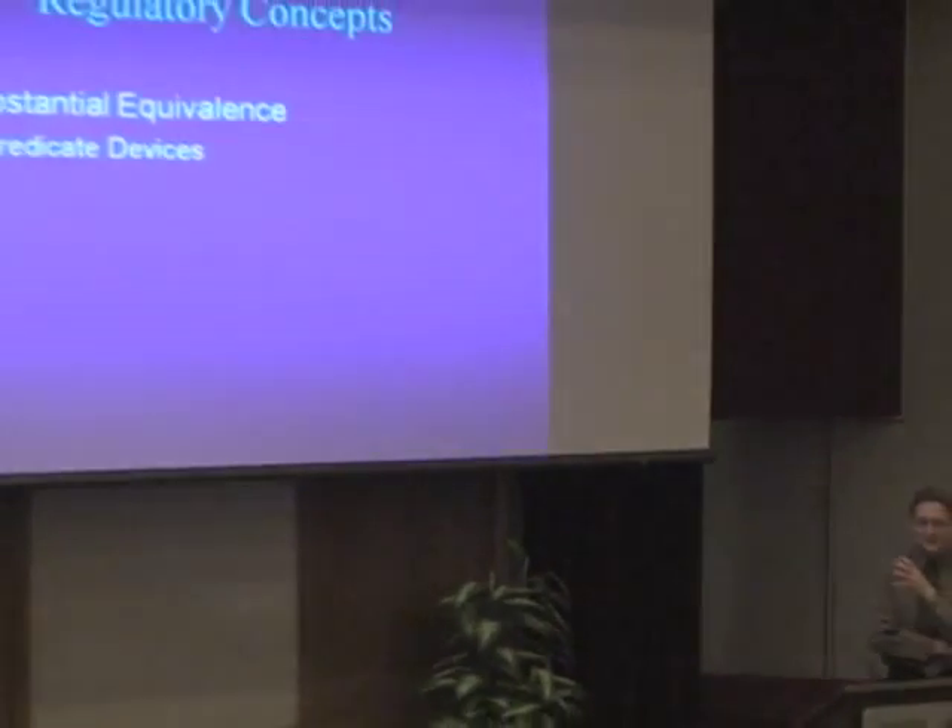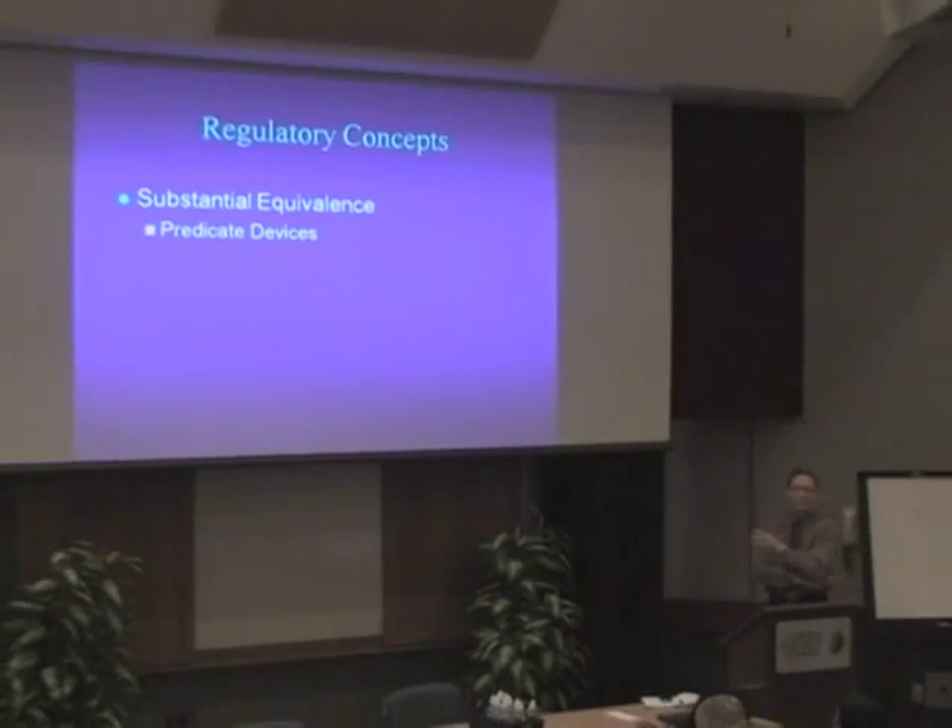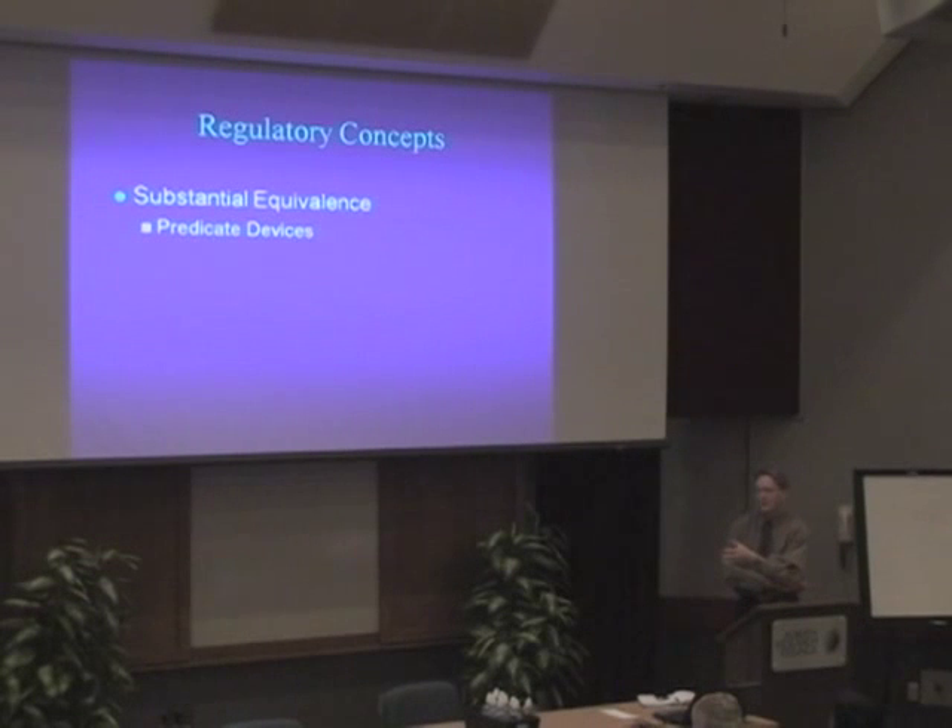Substantial equivalence. You want to show a predicate device. A predicate device can be something that is already a medical device, or it could be something that's available in interstate commerce — something that's available on the U.S. market.